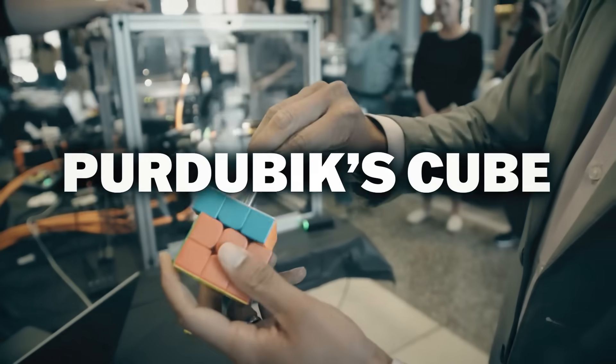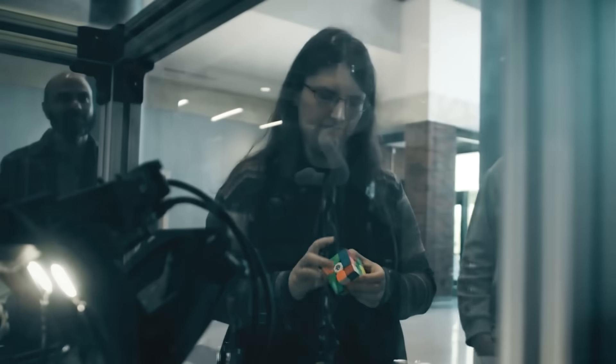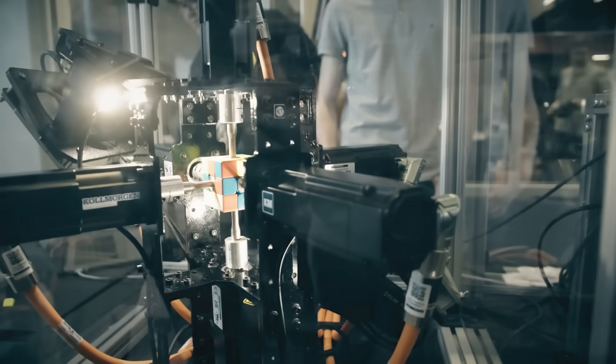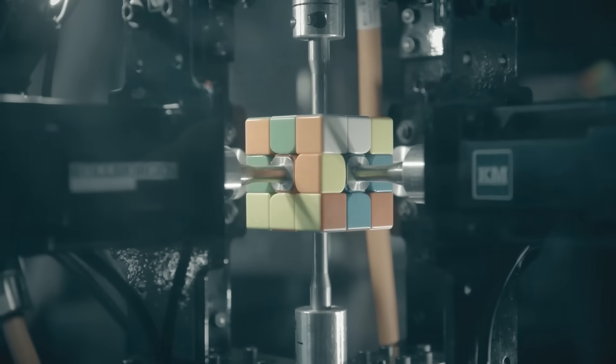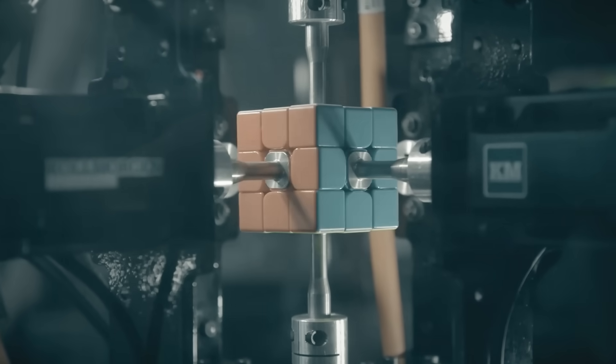Their robot, nicknamed the Purduebix Cube, implements a machine vision system able to recognize where the colored blocks are, and using a special algorithm, works out how to rotate the blocks to reach its solution as fast as possible. They also refined the cube so it won't break apart with the acceleration and deceleration of solving, and the movements are optimized for sub-millisecond control. We might be reaching the limit of how fast we can solve these things.